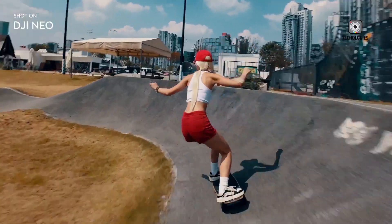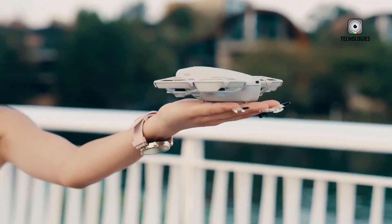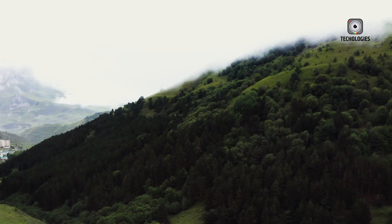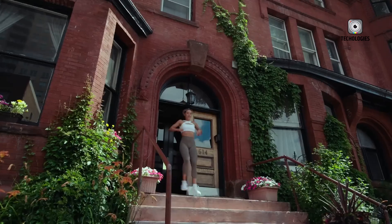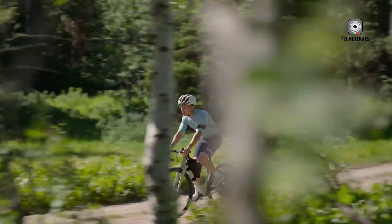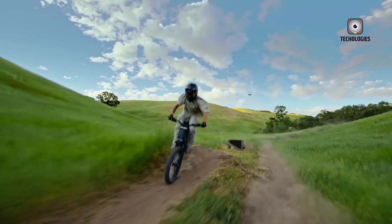For those prioritizing image quality and professional-grade features, the DJI Flip is an excellent choice. It's suitable for social media creators and professionals who need flexibility for post-production. On the other hand, the DJI Neo is ideal for beginners or casual users looking for a compact and affordable drone for quick, on-the-go shoots. Its FPV capabilities and built-in storage add to its appeal.